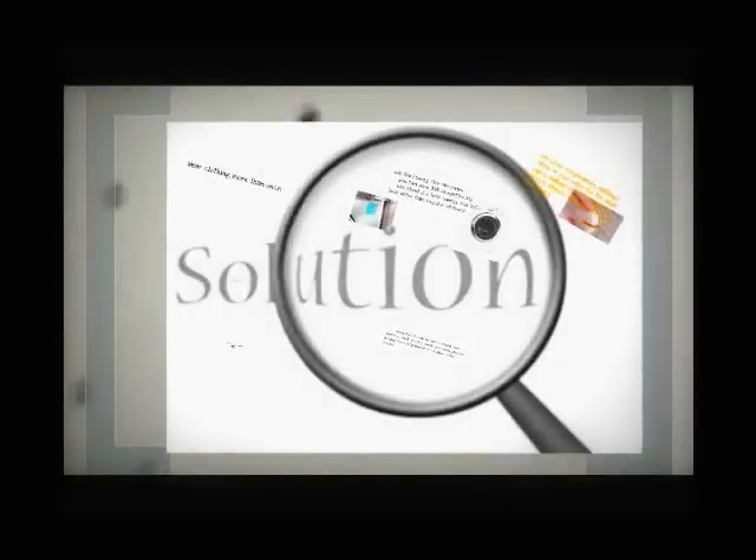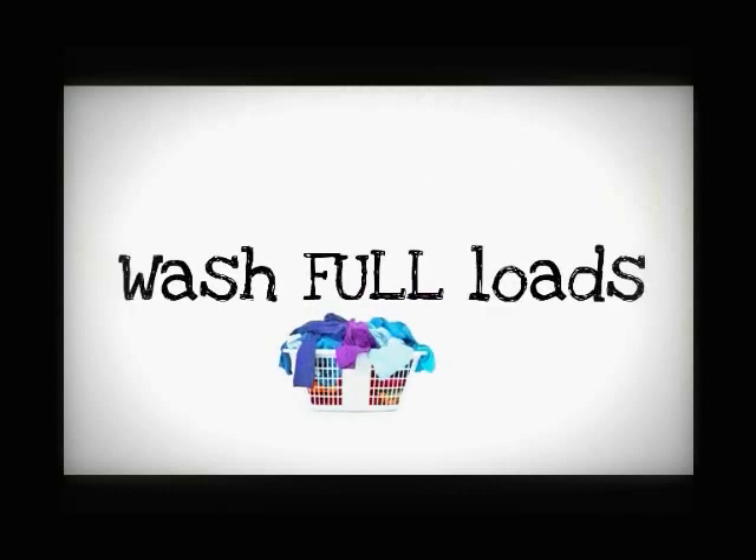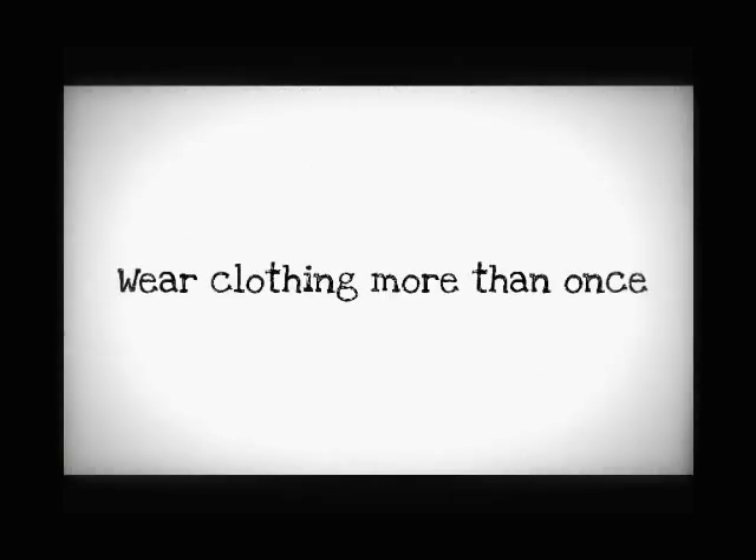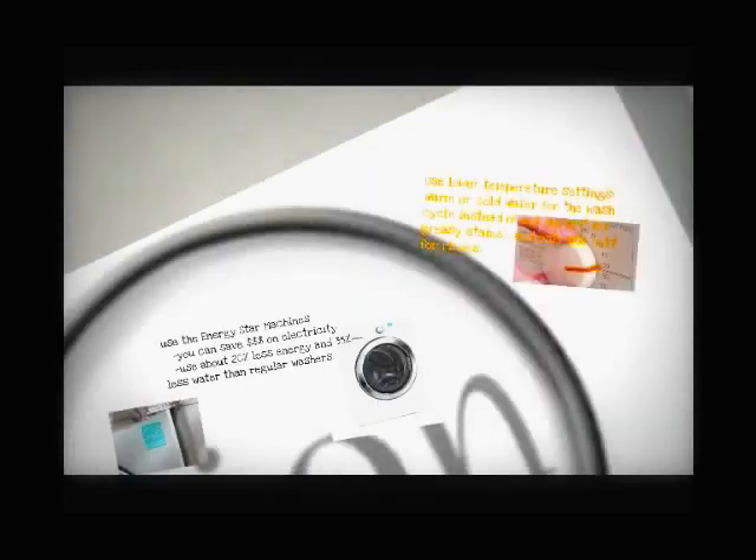Solutions: Wash full loads. Don't wash a load of clothes just because you want to wear something the next day. Wear clothing more than once.